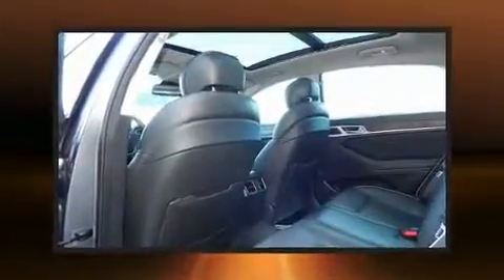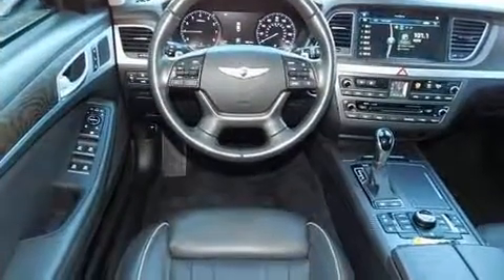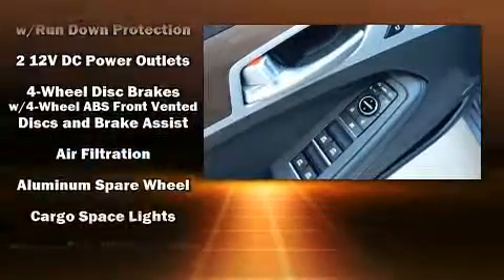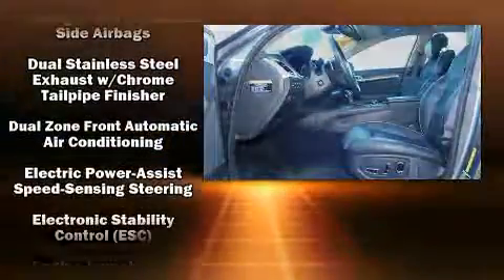Features such as automatic climate control and leather upholstery prove that economical transportation does not need to be sparsely equipped. Hyundai ensures the safety and security of its passengers with equipment such as traction control, brake assist, and anti-whiplash front head restraints.